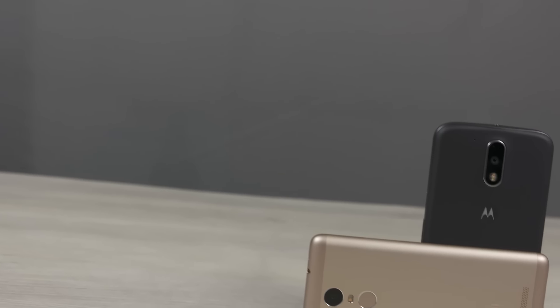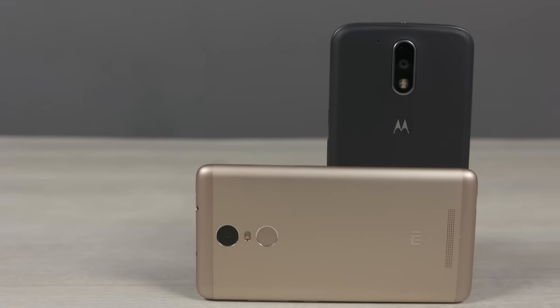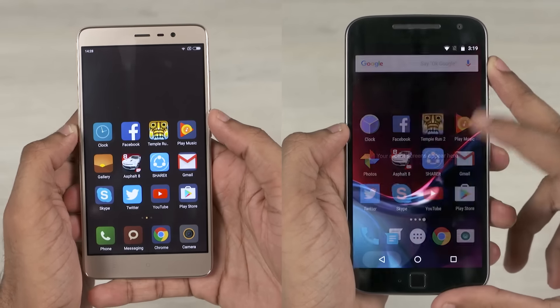A point of note: the Redmi Note 3 I'm using in this video is the Indian Pro variant with the Snapdragon 650 chip and 3GB of RAM. All sorts of battery saving options are turned off on both devices. Both phones have been reset to factory defaults, connected to the same wireless network with no apps running in the background.